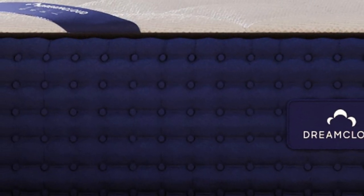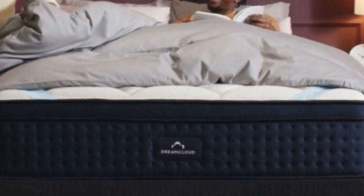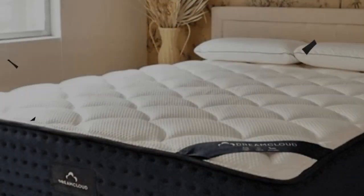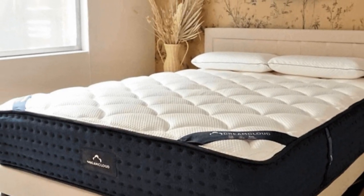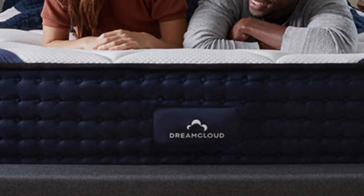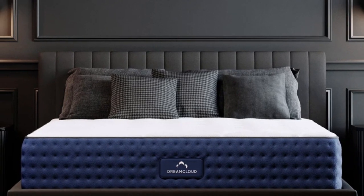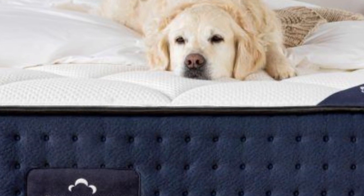If your teenager usually sleeps hot, a cooling mattress with breathable components may be a solid investment. The DreamCloud offers excellent temperature regulation thanks to steady airflow through its coil support core, open-cell foam layers that resist heat buildup, and a cashmere blend cover with moisture-wicking properties. This hybrid model is particularly well-suited to teens who live in places prone to hot or humid weather throughout the calendar year.